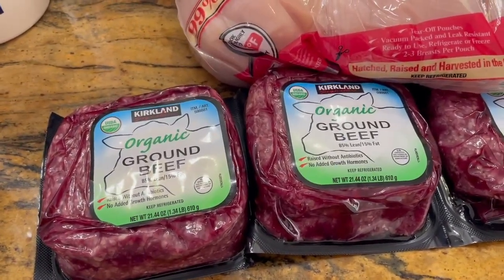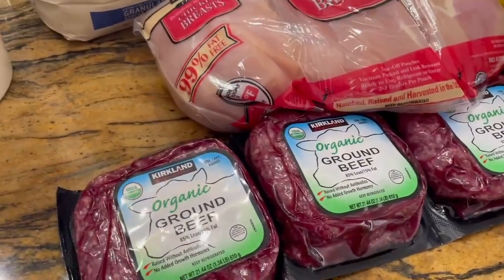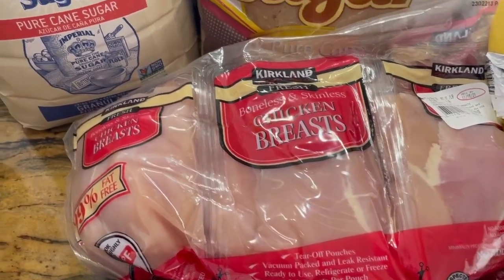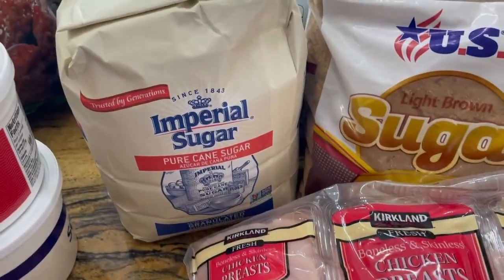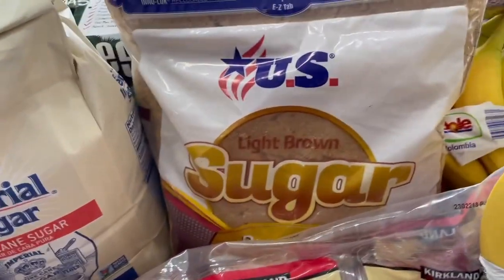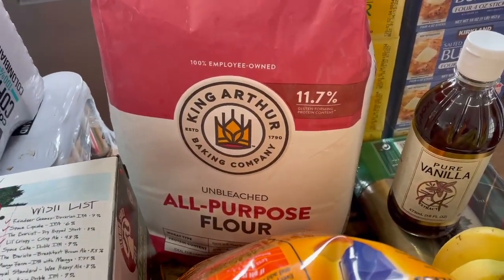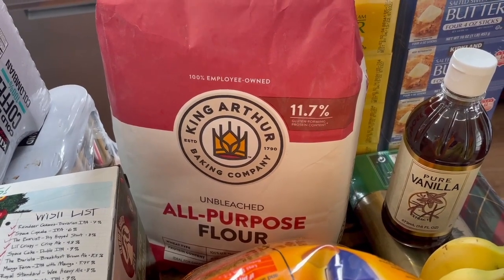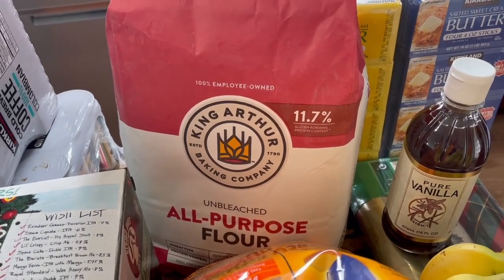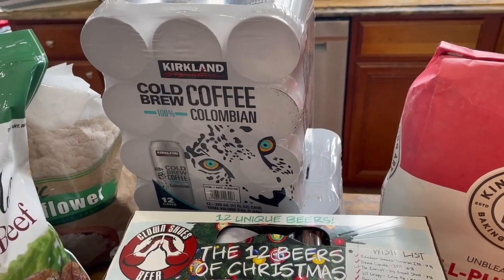Over here is organic ground beef — these are each about 1.34 pounds, so about four to five pounds total. Boneless and skinless chicken breast, always need to have that on hand. I got a lot of stuff to bake with: pure cane granulated sugar, light brown sugar, baking soda, and I was so excited they carried a normal 12-pound bag of King Arthur flour — that's my favorite — so I grabbed that.